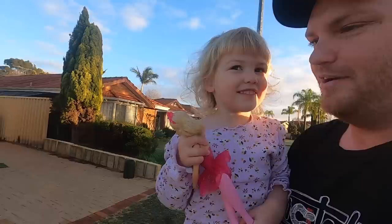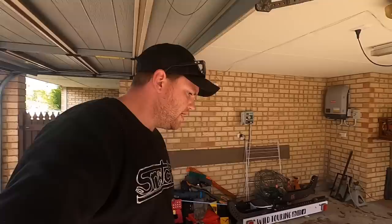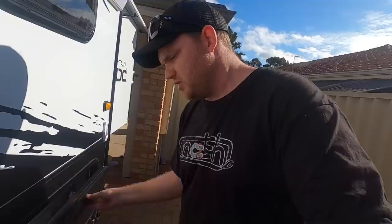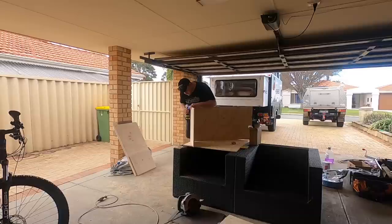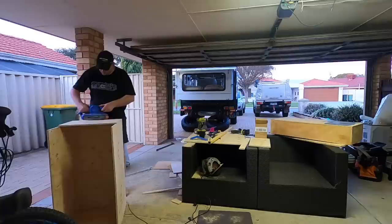We're off to Bunnings again. I've got some MDF and some plywood — I've already cut some of it up. I'm going to be making a pantry because there's not a lot of food storage on this van — it came with a small pantry next to the kitchen but it's tiny. We don't run a fridge in the van because we've got fridges in the canopy, so I'm going to turn this fridge slide into a big pantry. The next section is going to be a drawer.